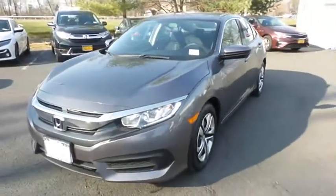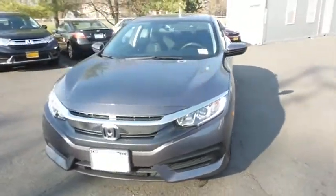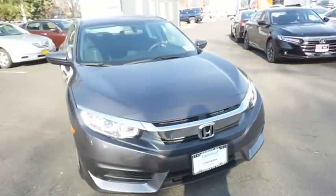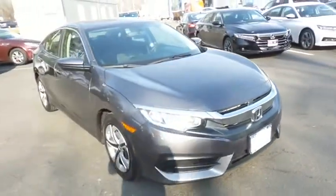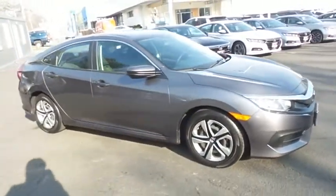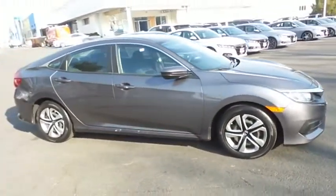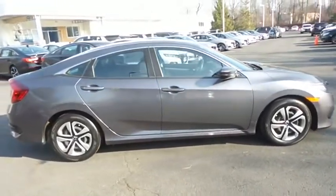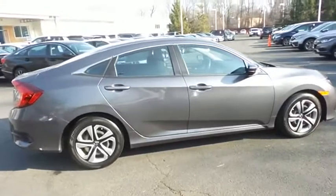We're taking a look at a beautiful low-mileage 2018 certified pre-owned Honda Civic LX sedan, finished in modern steel metallic paint with black cloth seats, powered by a 2-liter iBTEC 4-cylinder engine and a CVT transmission, equipped with 16-inch wheels with full deluxe covers.